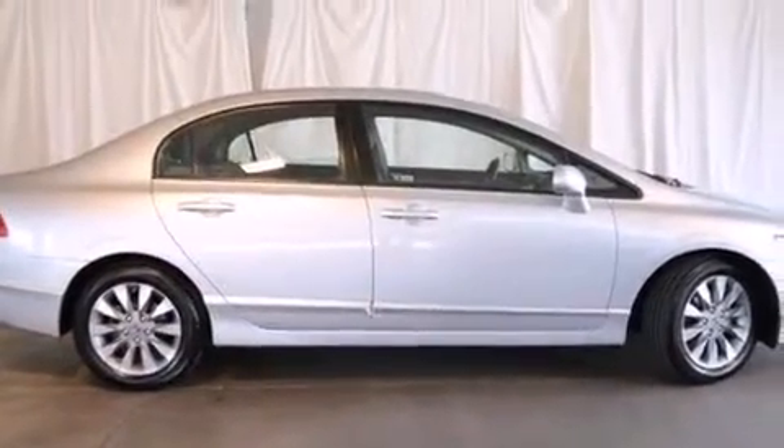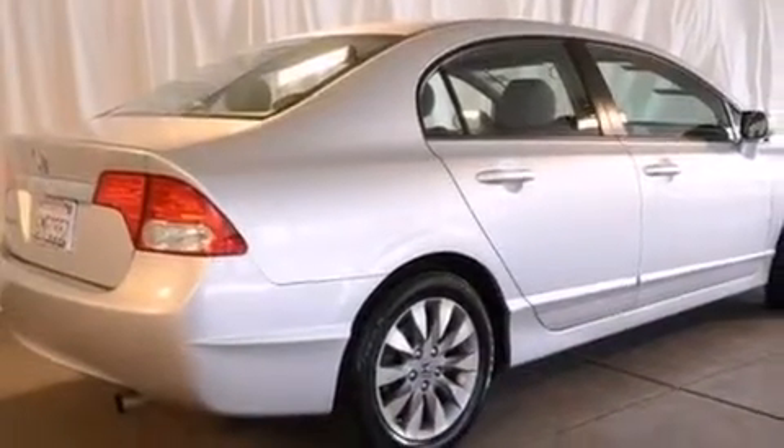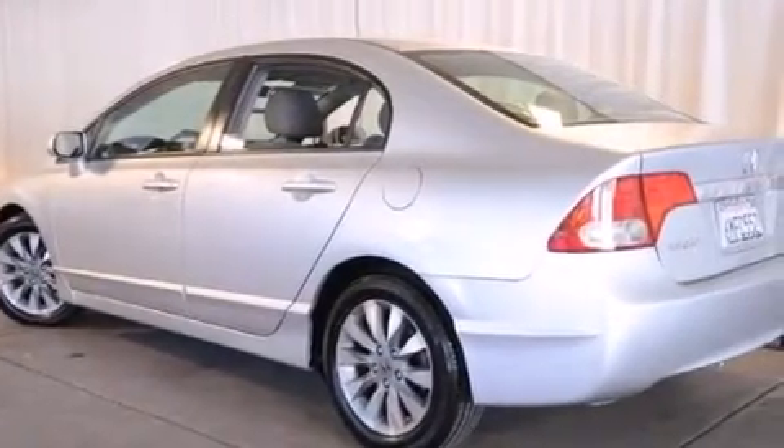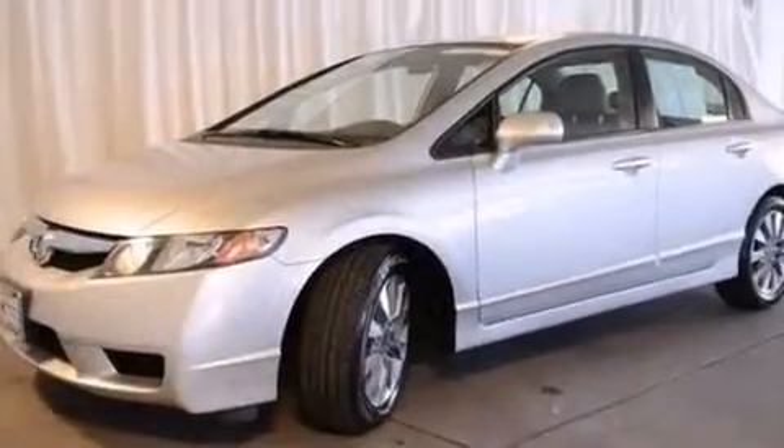Features include a power moonroof, heated seats, cruise control, a CD player, a passenger-side vanity mirror, front side impact airbags, air conditioning, a split folding rear seat, and a rear window defroster.